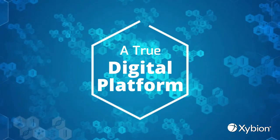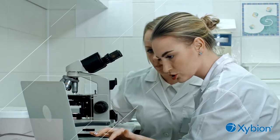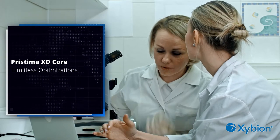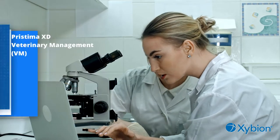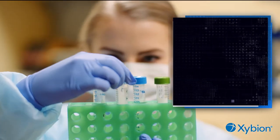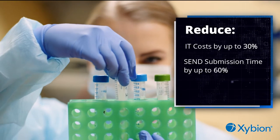With modules built for every need, you can start improving your preclinical lab operations with limitless low-code optimizations and customizations. Achieve significant laboratory savings with a true digital lab environment, with total quality and compliance fully embedded. Reduce IT costs by up to 50% through our cloud-based platform, and reduce send submission time by up to 60% with the most effective data set management built for compliance and submissions.